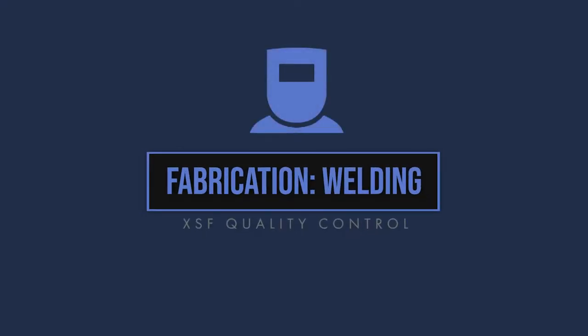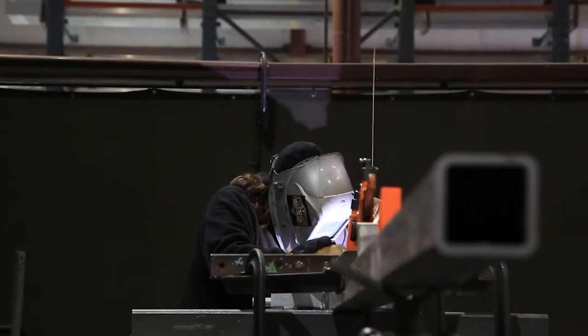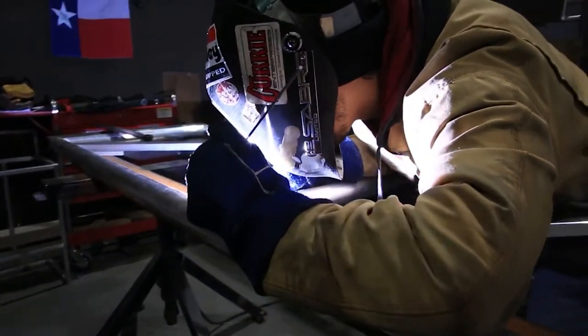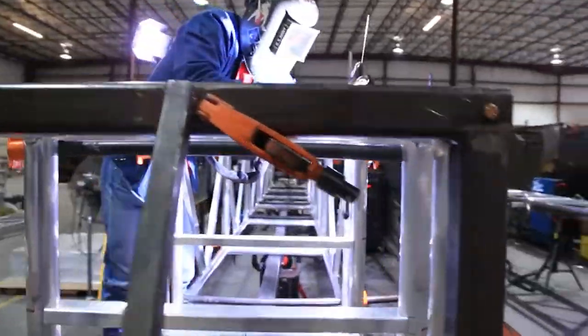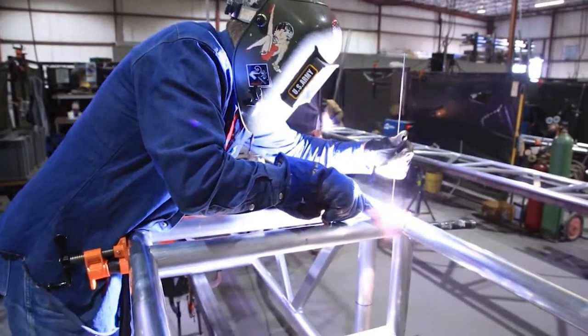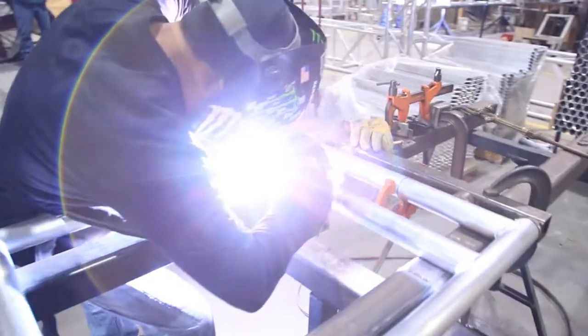Fabrication welding. All XSF welders are certified in accordance with the American Welding Society, or AWS. Each welder again visually inspects the aluminum parts and compares them to the fabrication drawings for accuracy. Any parts found not to meet the design intent of the drawings are returned to the saw shop for replacement.